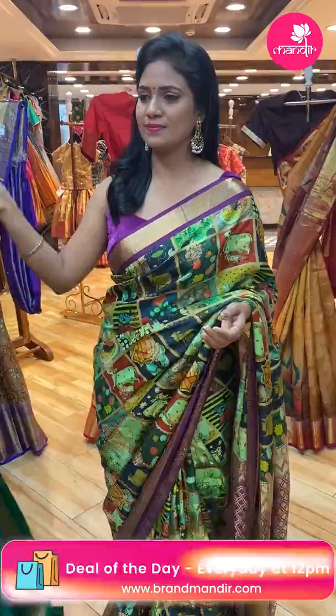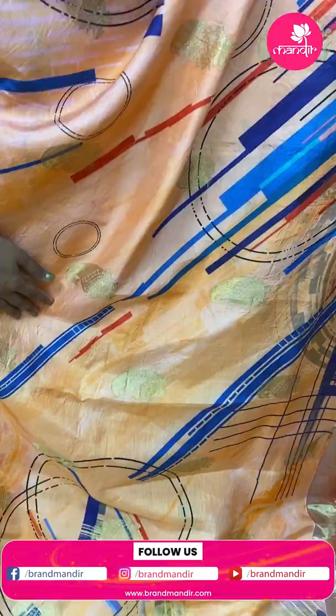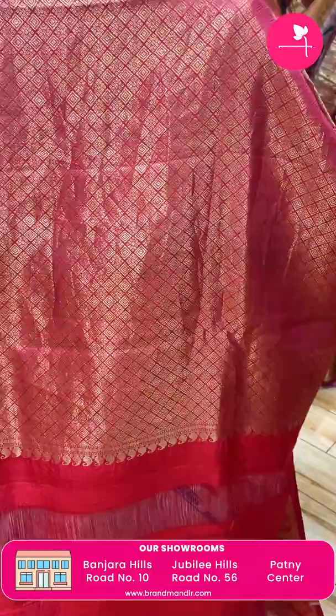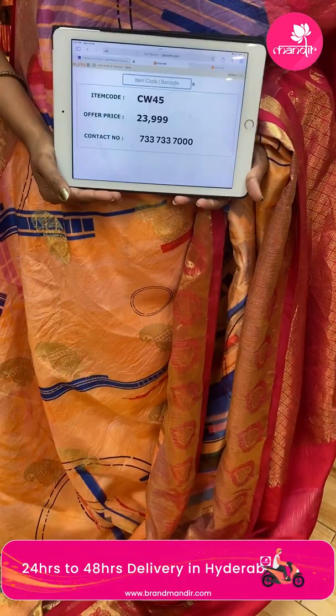Next saree — wow, orange and mustard yellow mixture, multi-colour. All over body digital print in geometric pattern. Border is lovely kanchi border — small border with leaf motifs and zari. Pallu is contrast with diamond brocade. Blouse is contrast plain with border. Saree code CW45, and the price is ₹23,999 only.